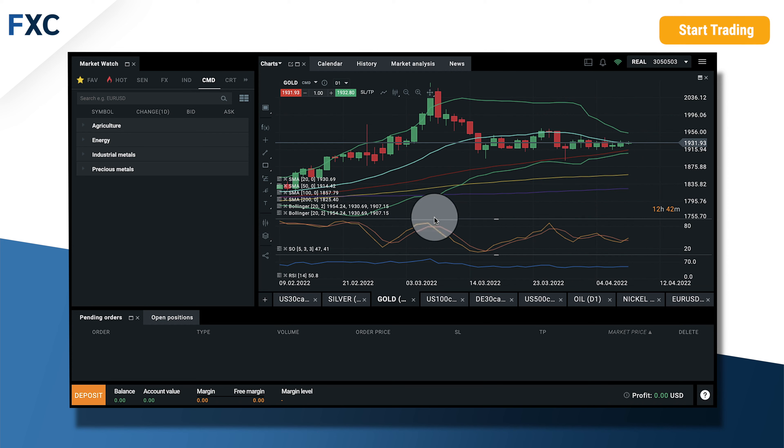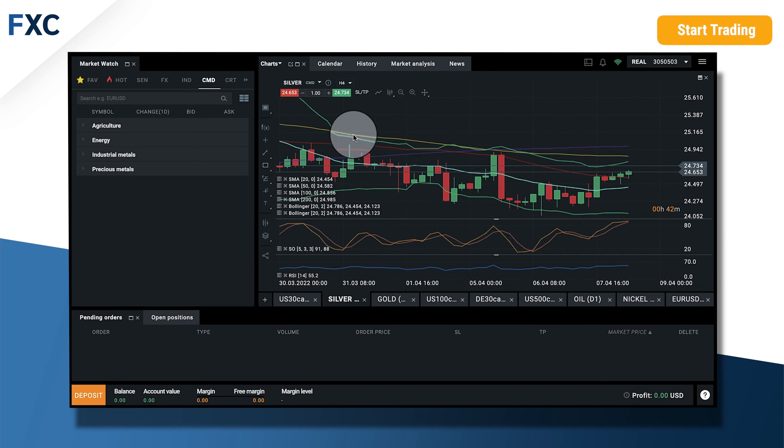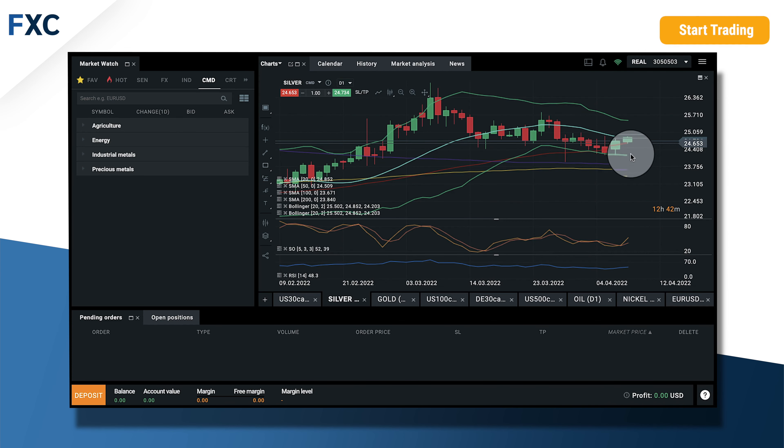So we will see. And if you look at silver, it's very very similar to gold, but yesterday we broke the 50 daily moving average. It seems like it will test the 20 daily moving average, and this could be an ideal price to open a sell position if we reach that price.